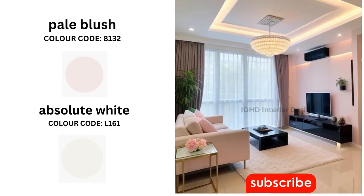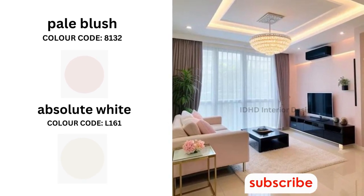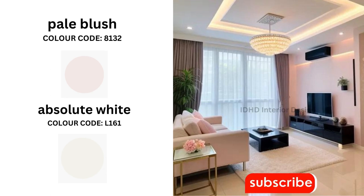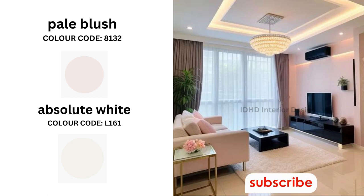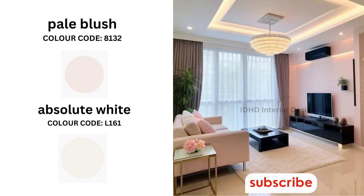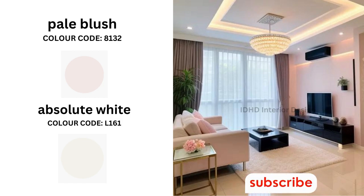The fourth color combination is Pale Blush and Absolute White. Pale Blush is a soft, delicate pink perfect for creating a calming and serene space. Absolute White is a pure white that will help brighten up the space and make it feel more open. To use this combination in your living room, you could paint one wall Pale Blush and the other walls Absolute White. Use light colored furniture and accessories to help the blush stand out.